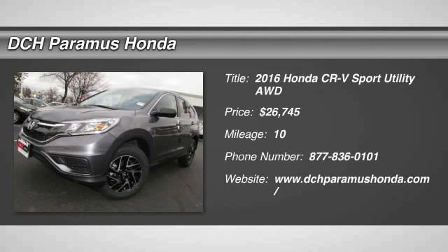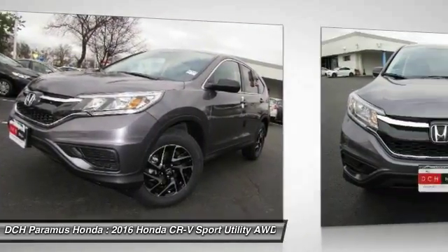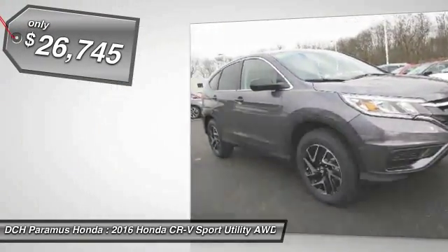The 2016 Honda CR-V. A top recommended vehicle because of its car-like driving manners, good value, cool technology, and comfy interior — and it's priced below $30,000.